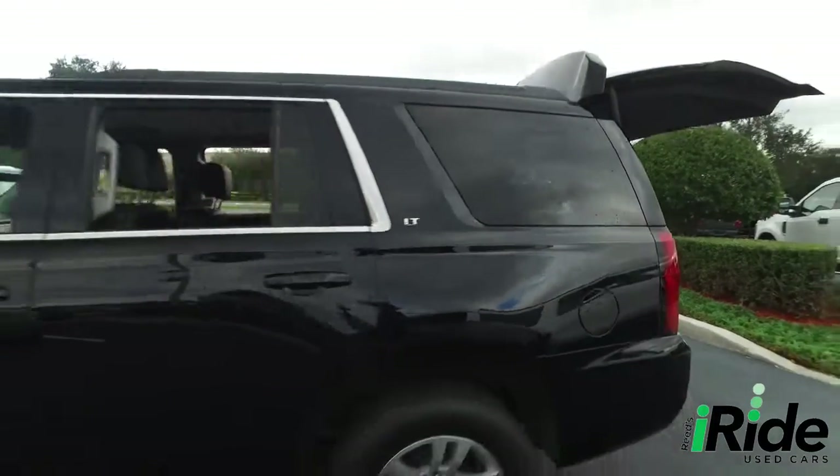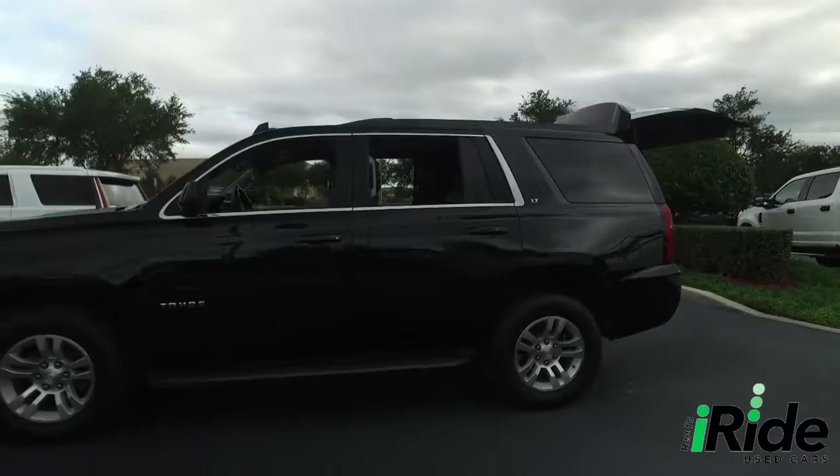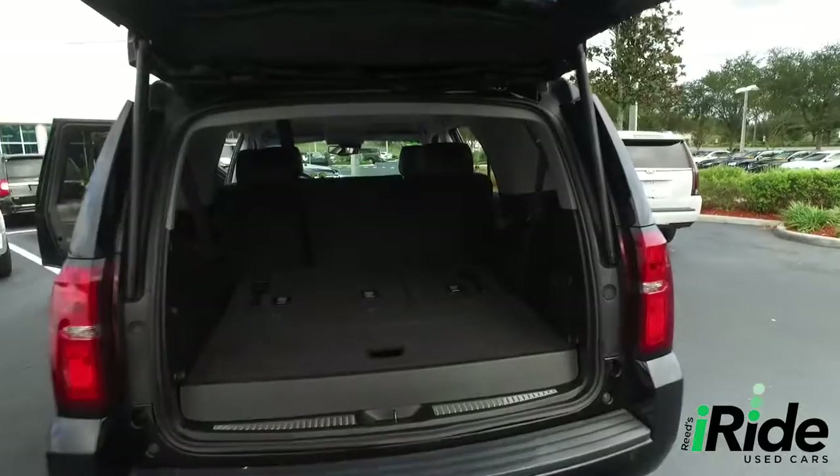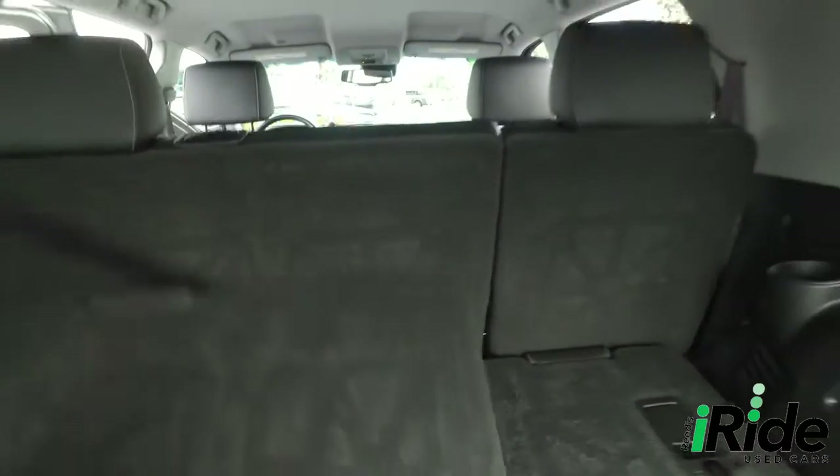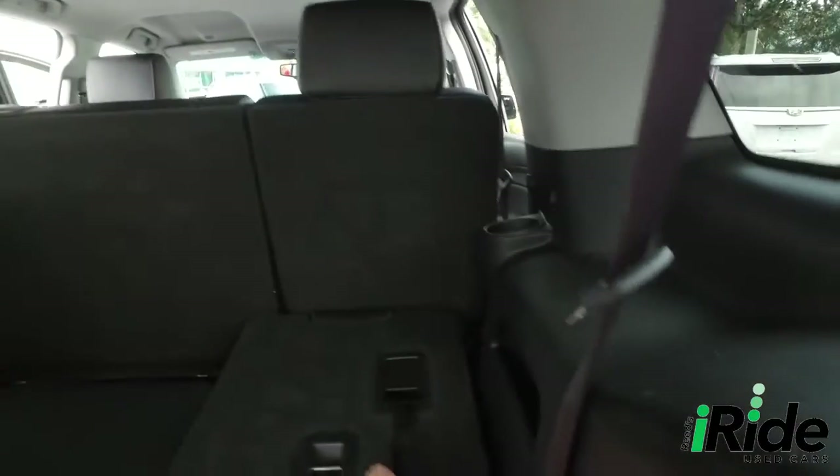Do not wait, do not hesitate, do not procrastinate — this beautiful Tahoe will not last long. Call us now. Now let's go inside your beautiful Tahoe — second and third row seats fold down to give you incredible cargo space.